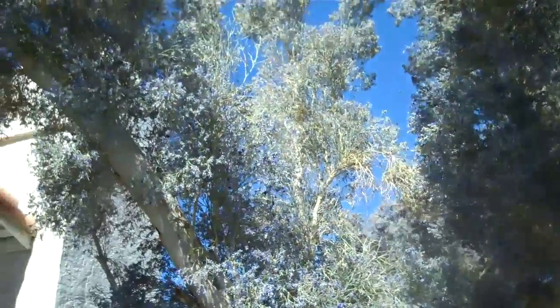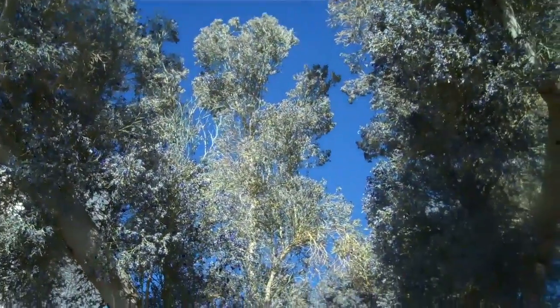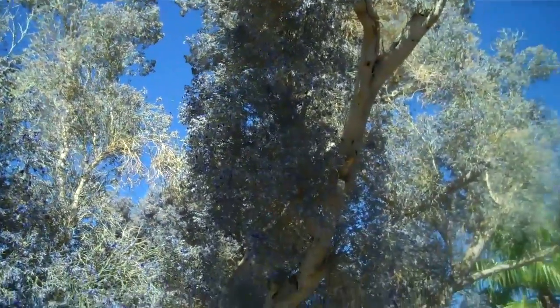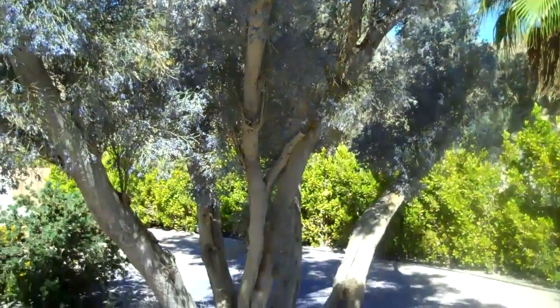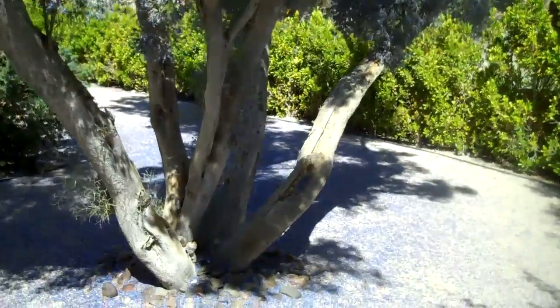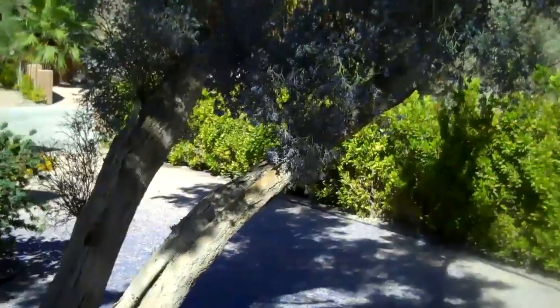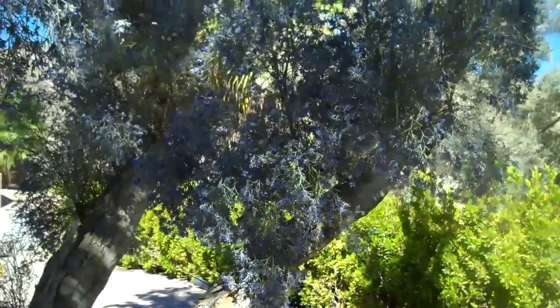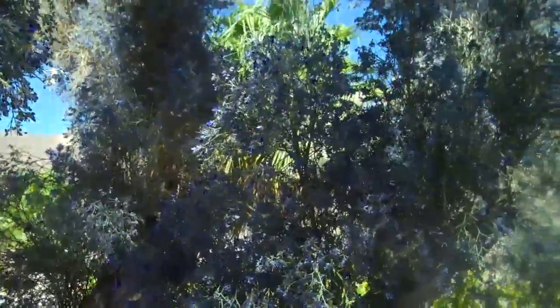I don't know if you can see it, but it's covered with little tiny bees right now. In fact, there's a hum around this tree at this time of year as the bees are gathering their pollen. It's a very decorative tree — you can sculpt it and shape it almost as a piece of art. And as I stand under it, there's a constant little mist; it feels like it's raining because the tree is constantly dripping.